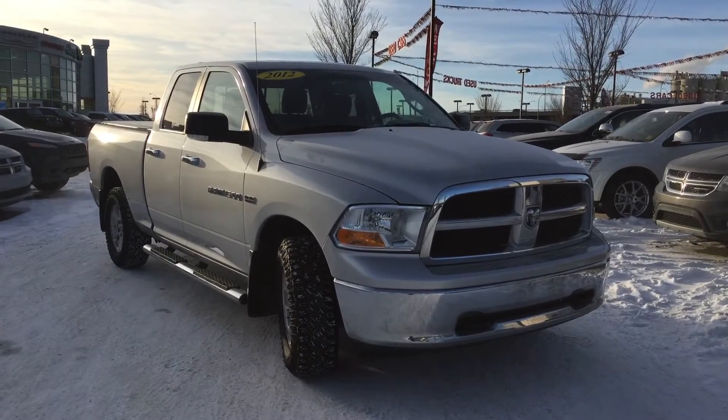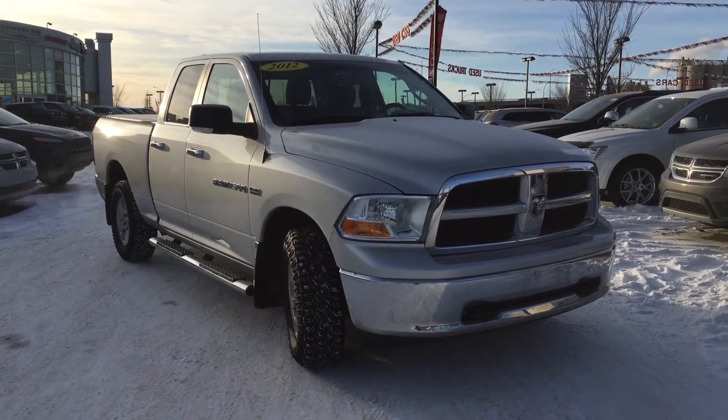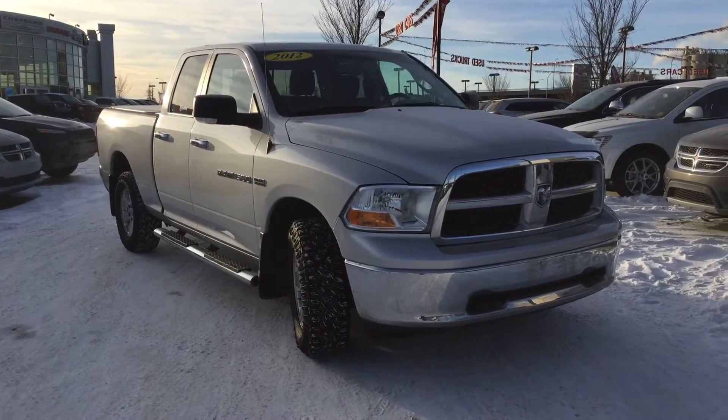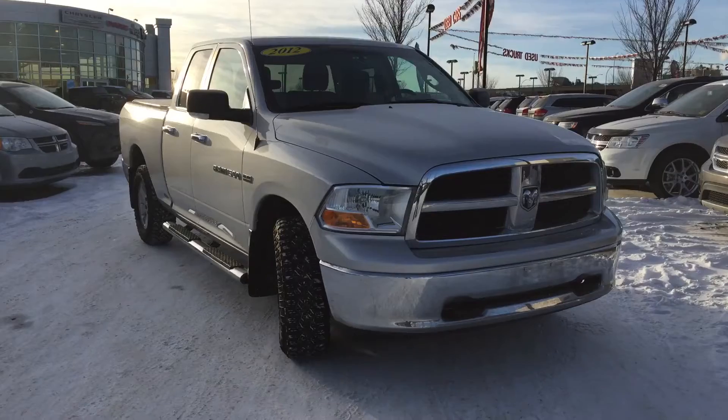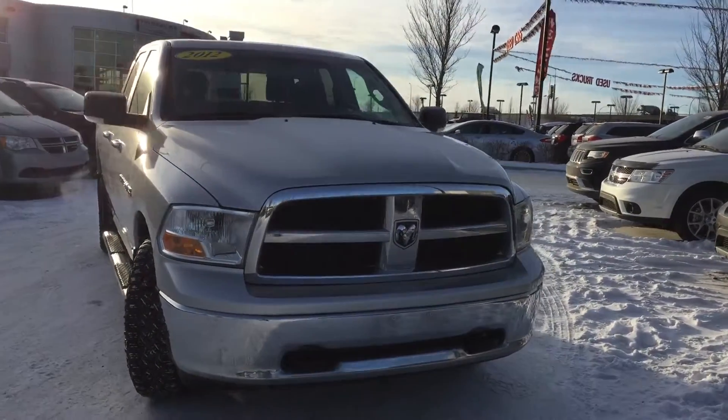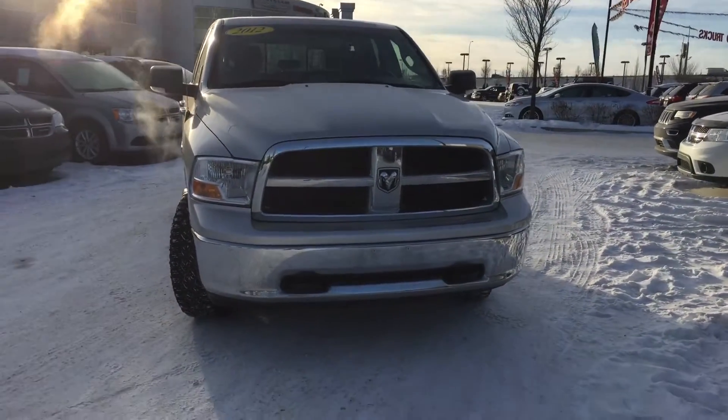Hey everyone, welcome to the Crosstown Auto Center. This is Megan and today I'm going to take you for a walk around this 2012 Ram 1500 SLT 4x4. Accident free and car proof verified, painted in a bright silver clear coat.